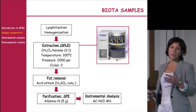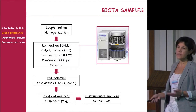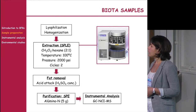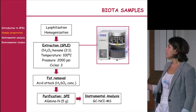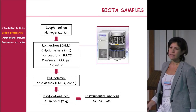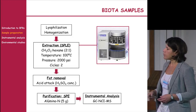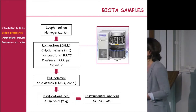For more complex matrices like biota samples, selective pressurized liquid extraction does not work well. Instead, we use standard pressurized liquid extraction with the same optimized conditions, followed by a fat-removal step using acid treatment with sulfuric acid, then purification with an SPE cartridge, and finally instrumental analysis.